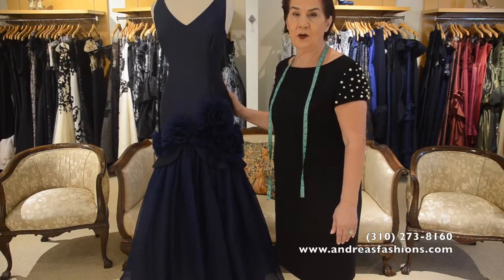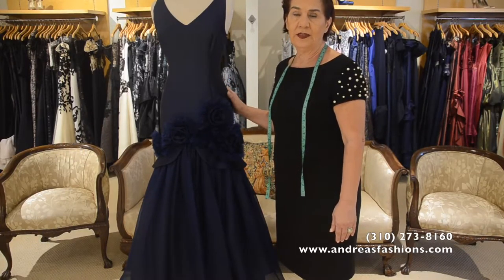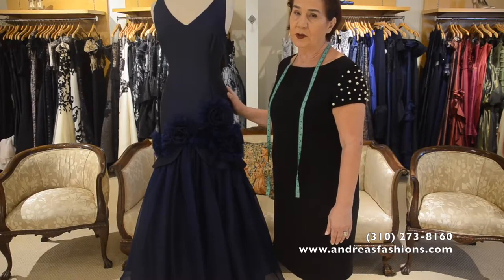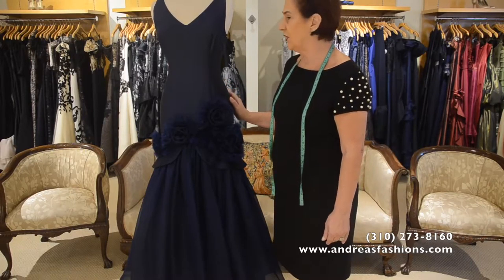Hello, I'm Carmen Popon with Andrea's Fashion. I wanted to show you one of the dresses we just finished.